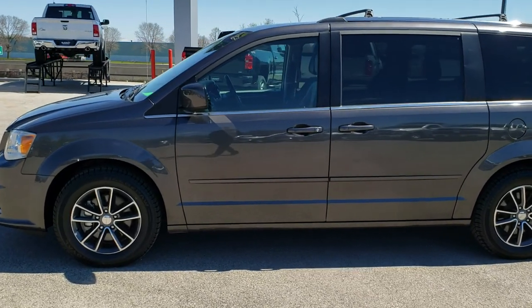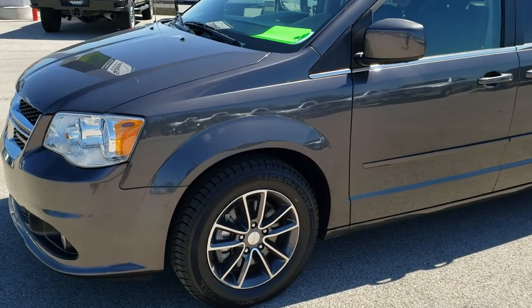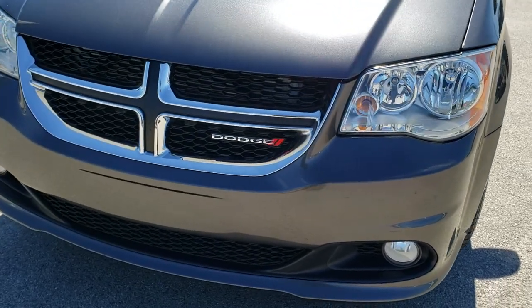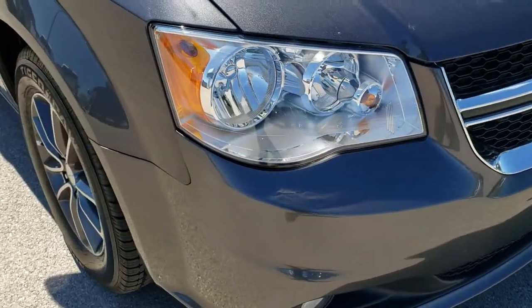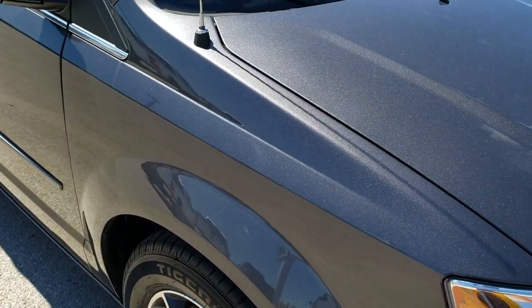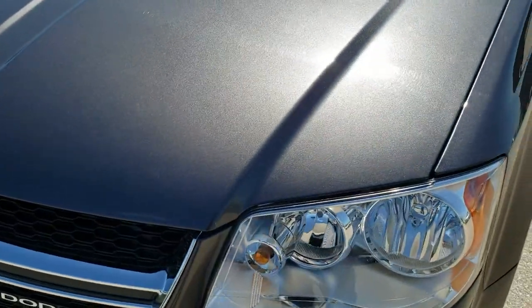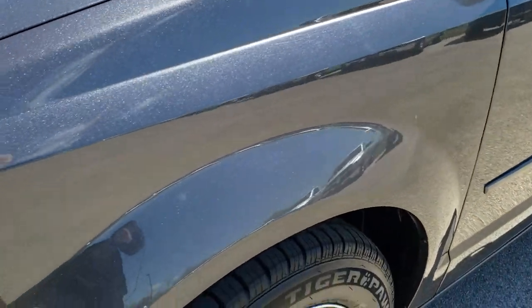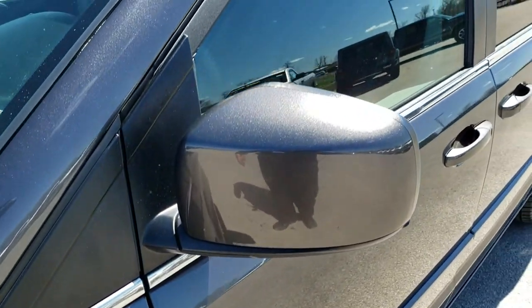This is stock number 10087. We are here at Summit Automotive in Fond du Lac, Wisconsin, your new and used minivan headquarters. Today we are checking out this super clean 2017 Dodge Grand Caravan SXT. This vehicle has the 3.6 liter Pentastar V6 motor. From this HD video you will be able to tell that this van is very clean all the way around inside and out, so you can have better peace of mind when you come to take a look at it.